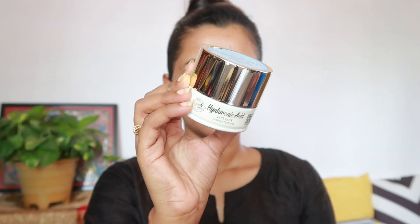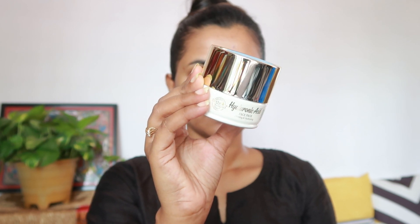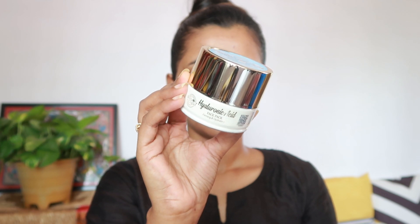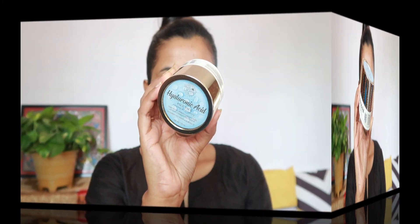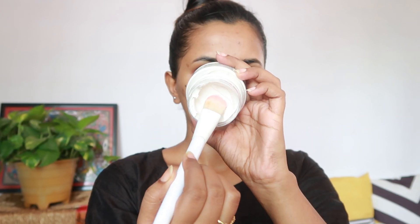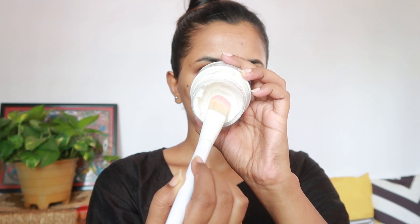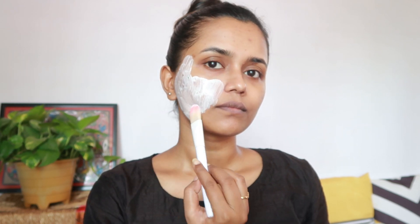Here you can see how smooth my face is already looking. Next comes the lengthy part which I have recently added to my skincare routine. After washing my face, I'm gonna apply a face pack from Body Cupid. I've been using this face pack for a month now — I use it once a week, but you can use it more than that for better results. I'm applying it using a brush all over my face.